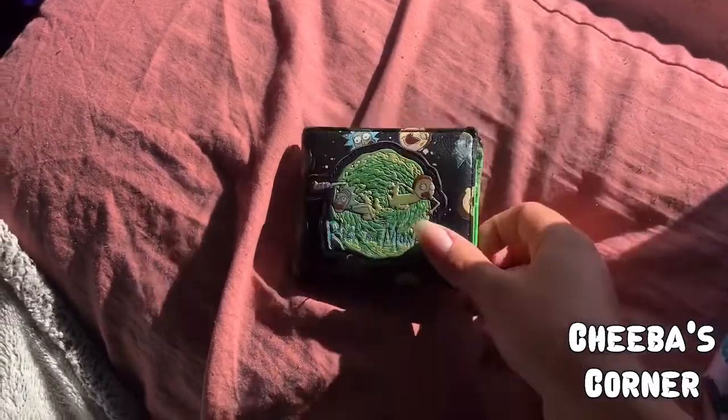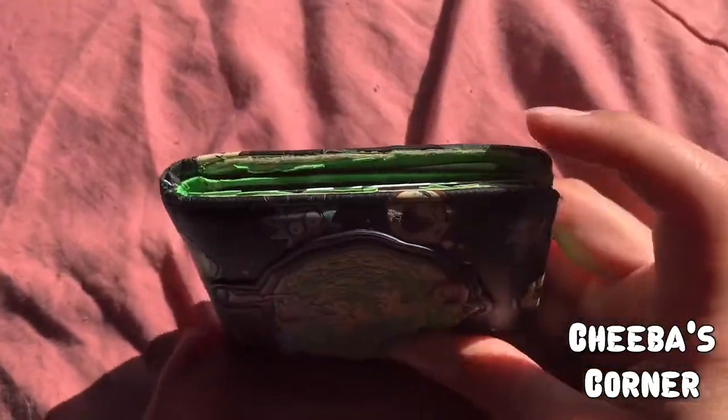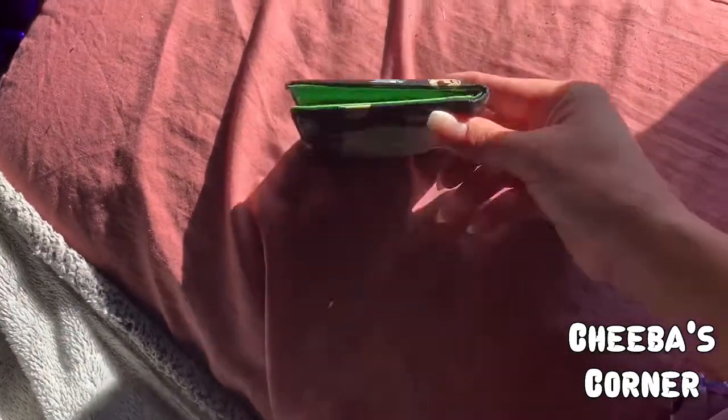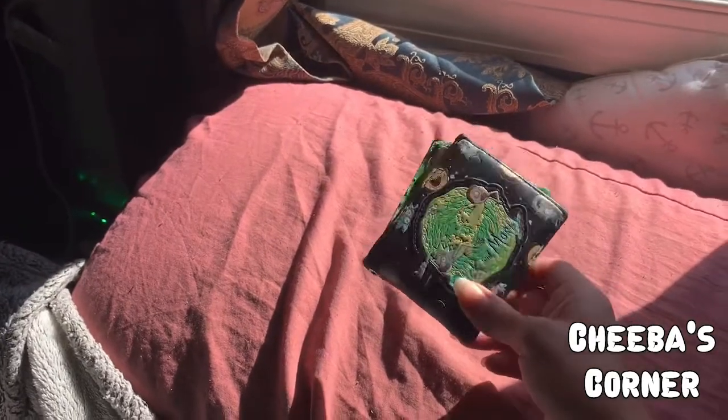This is Ziggy's current wallet — it's very cool, obviously it's Rick and Morty, but it's kind of beat up. I don't know, it's just falling apart, all ripped and frayed. It doesn't even stay together as a wallet — it's just floppy and flimsy. So yeah, Ziggy needs a new wallet, and now he has one. He just doesn't know it yet.